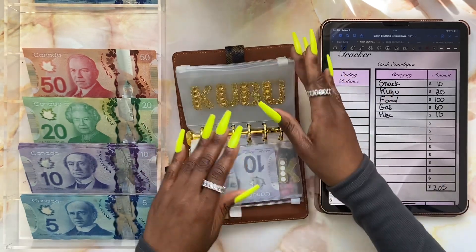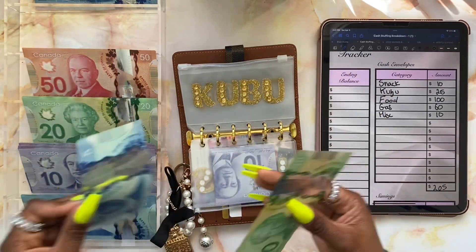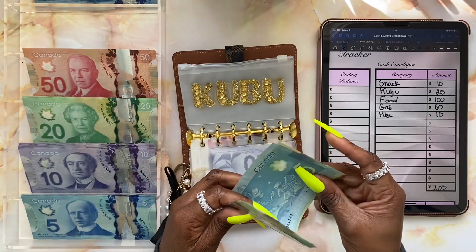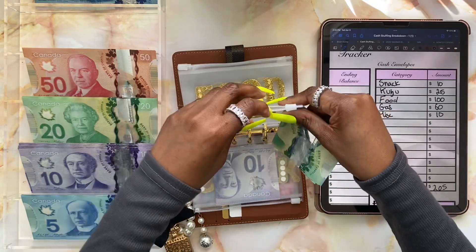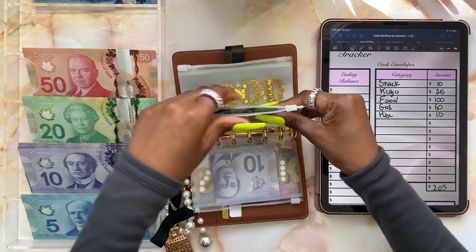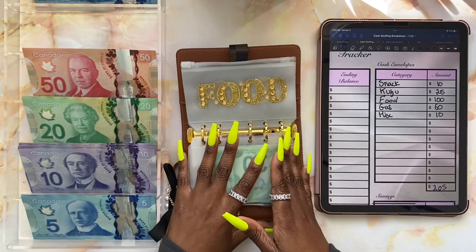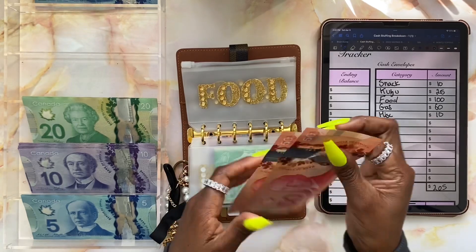Next we have Kubu, which is my personal envelope, and I'm giving myself twenty-five dollars — a twenty dollar bill and a five dollar bill. Twenty-five, perfect. Next we have food. Food is going to be getting a hundred dollars — two fifties and a hundred.